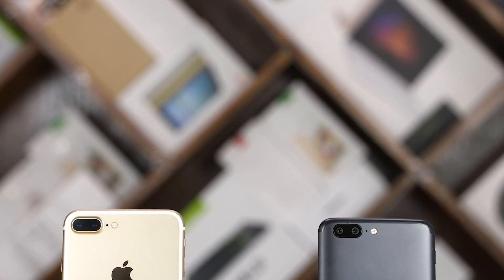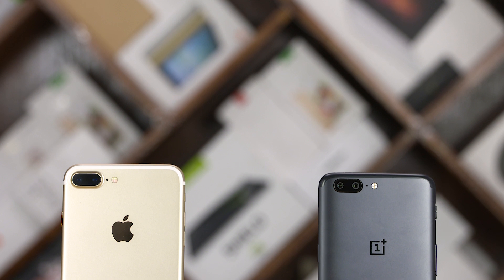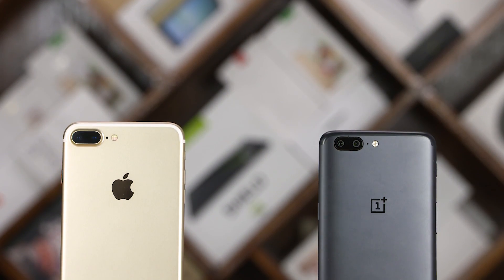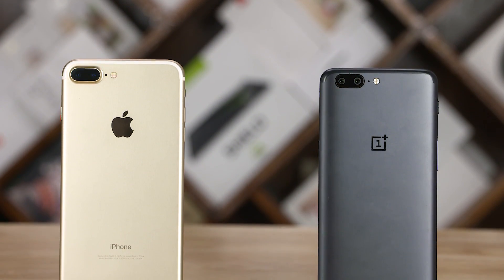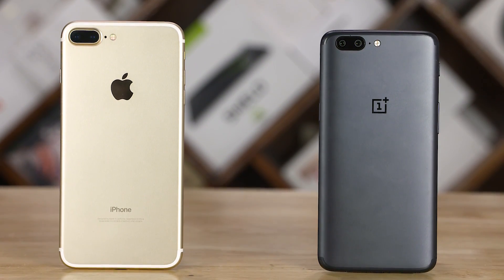The iPhone 7 Plus has defeated most of 2017's flagships with ease. But the newly launched OnePlus 5 with the 835 chip seems promising. Can it do what the others couldn't — defeat the iPhone 7 Plus in a speed test under day-to-day usage scenarios? Let's find out in this video. My name is Harish, you are watching C4 ReTech and let's get started.